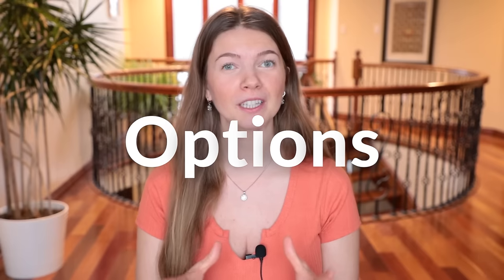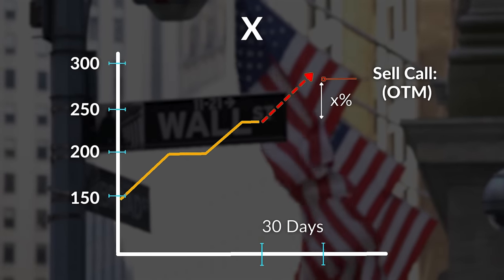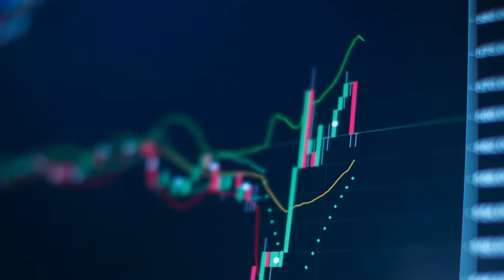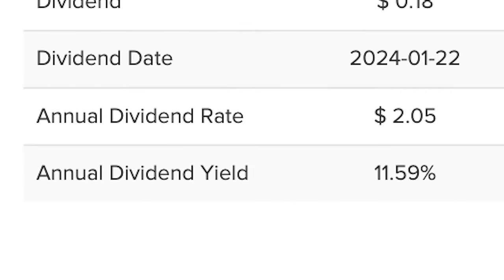More and more ETFs are coming out with new and more creative ways to try and achieve extremely high yields, with the use of options — most notably the use of a covered call strategy that sells call options in order to collect premium income, which is then distributed to investors as a dividend yield. And these ETFs have very attractive yields, which can fool a lot of investors.